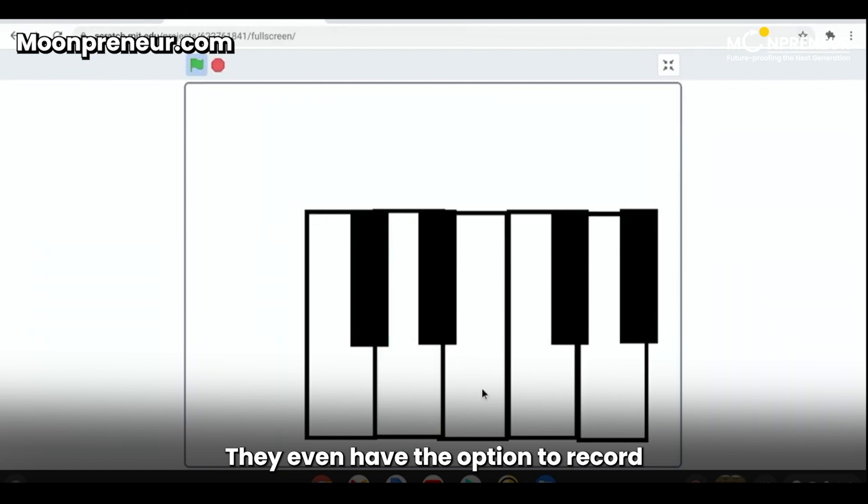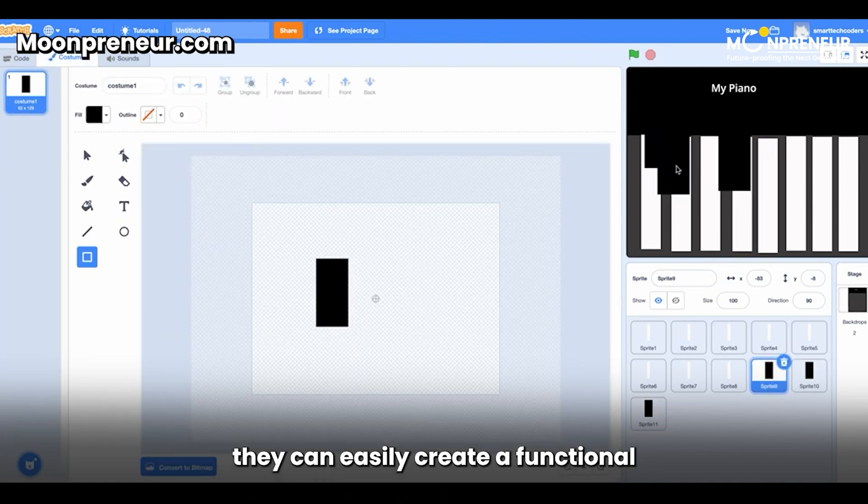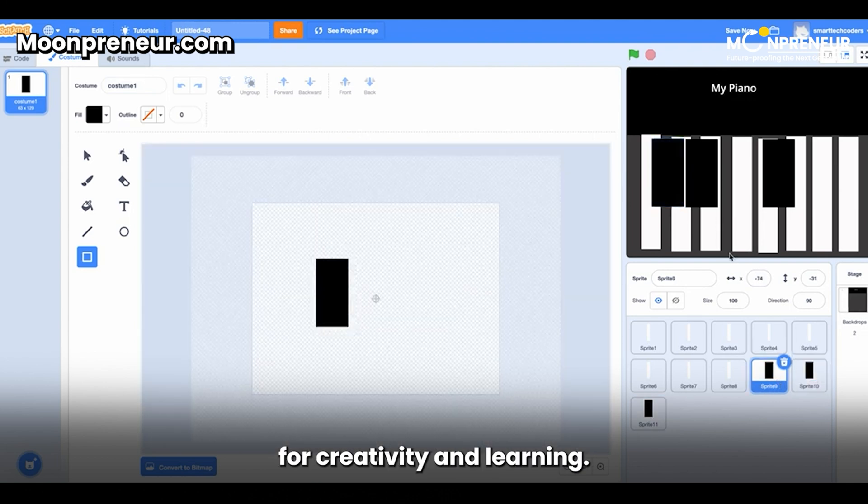They even have the option to record and play back their compositions. With Scratch's block-based programming language, they can easily create a functional and interactive virtual piano with endless possibilities for creativity and learning.